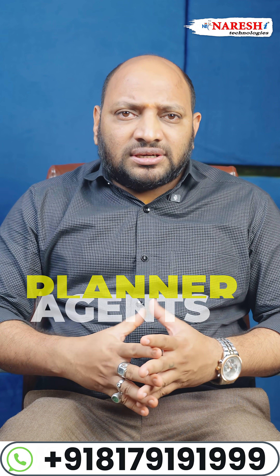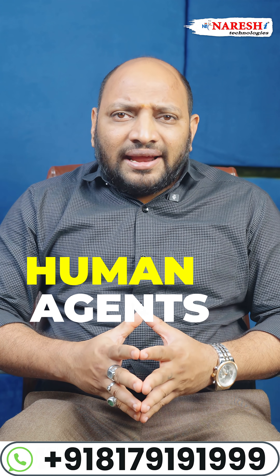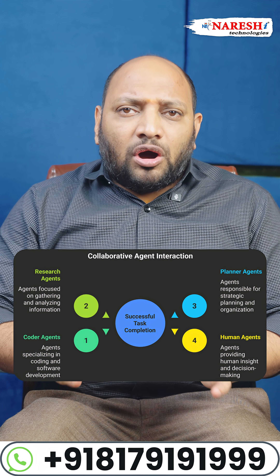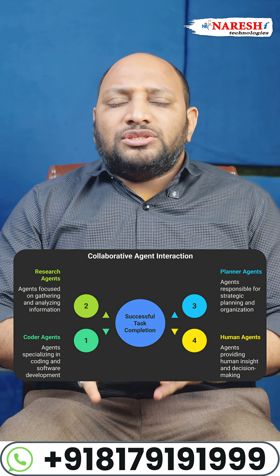which breaks down the task. And Human Agents, which interact with humans if needed. These agents collaborate in a conversational loop until the job is done.